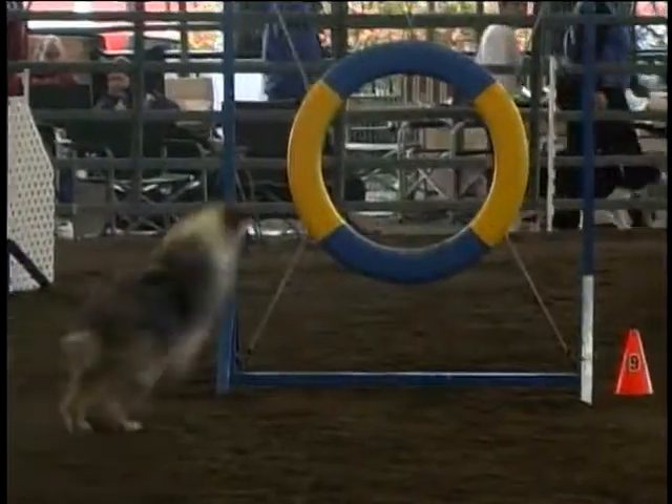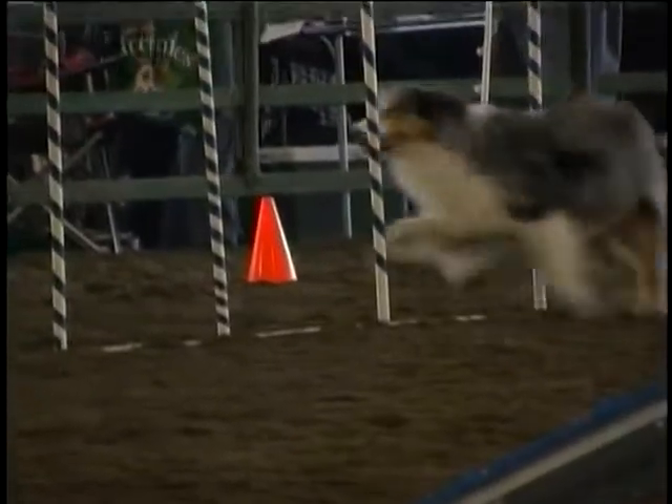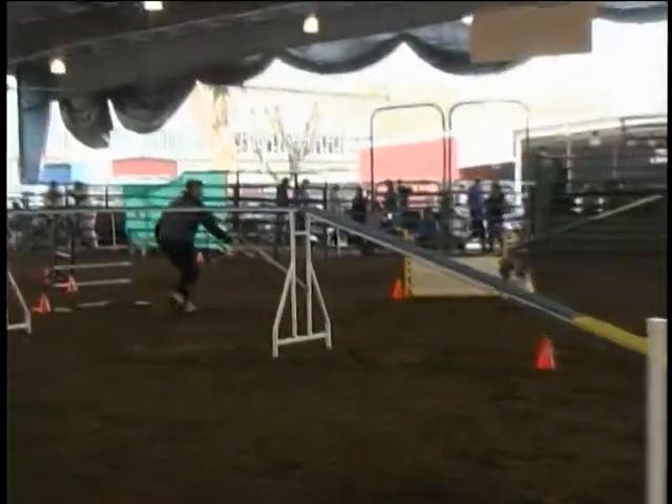It's very confidence-building for dogs that are a little shy. They get a chance to get out there with mom or dad and do something with them. It's just great in every way that you can imagine — it's perfect.